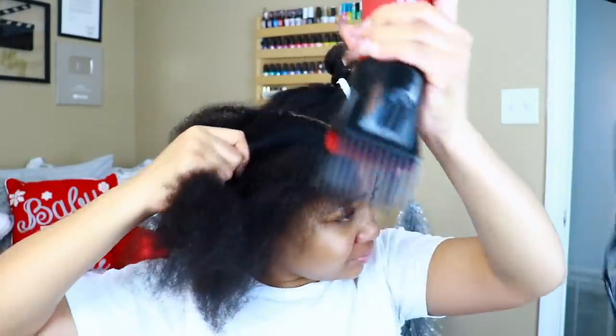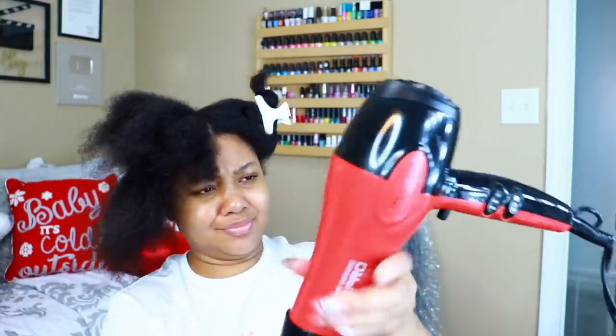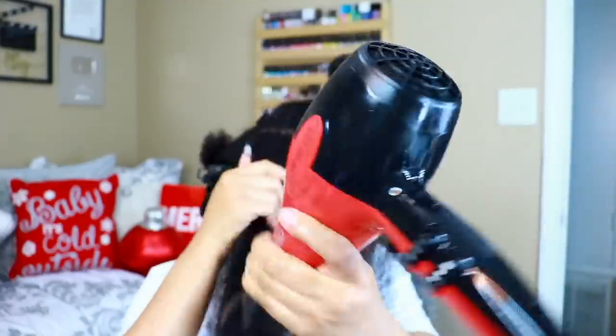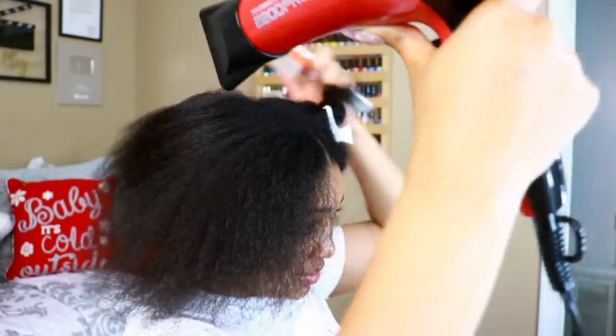The comb attachment was like nope, not today. Taking my time with the blow drying process actually saves time when you begin the flat ironing, and it also helps you to not have to do so many passes. After blow drying my hair, I like to use the cool setting and I'm just brushing through it with this Cantu detangling brush.